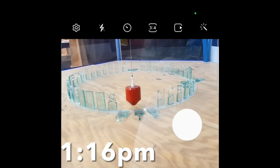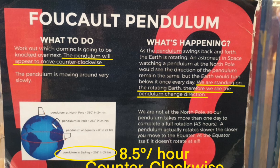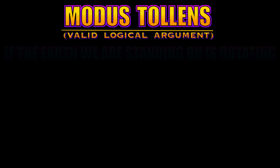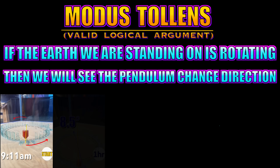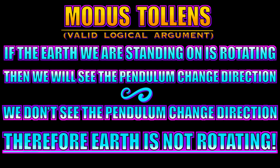So what is the conclusion we can draw from this observation? Let's formulate a modus tollens valid logical argument: if P, then Q; not Q, therefore not P. To confirm, this is the claim of the globe — that we are standing on the rotating Earth, therefore we see the pendulum change direction. The modus tollens argument is as follows: if the Earth we are standing on is rotating, then we will see the pendulum change direction. From the observations of the pendulum for four hours without any deviation, we can conclude we don't see the pendulum change direction. Therefore, Earth is not rotating.